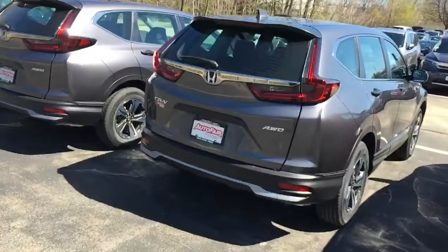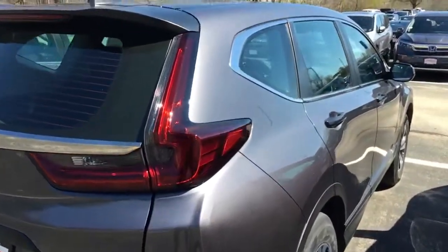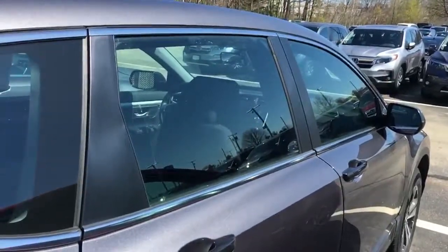The program ends on May 4th, so I urge you to do something before then. Again, this is Samia at Autofair Honda. I look forward to serving you. If you have any further questions, you can call me at 978-427-5884. Thank you.